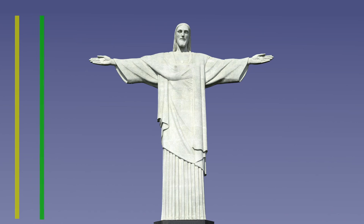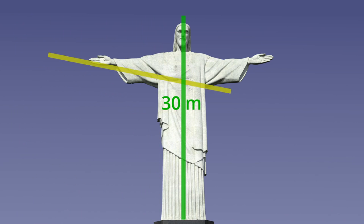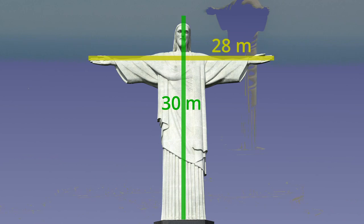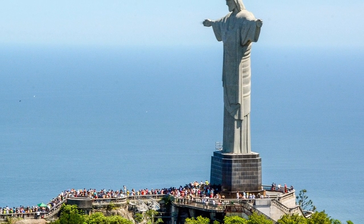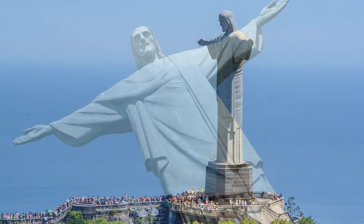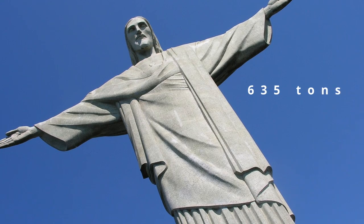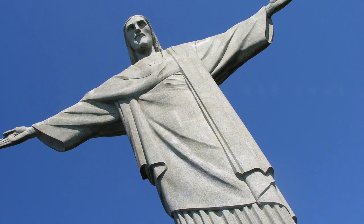The statue is almost as wide as it is tall, measuring 30 meters from head to toe, with arms stretching 28 meters wide. It stands on an 8 meter high pedestal, bringing the total height to 38 meters. It weighs 635 tons, but would likely weigh a lot more if it were made out of solid stone.